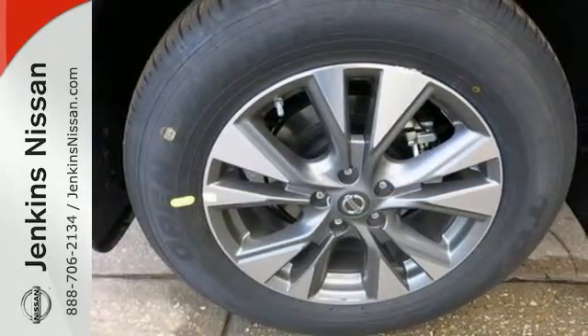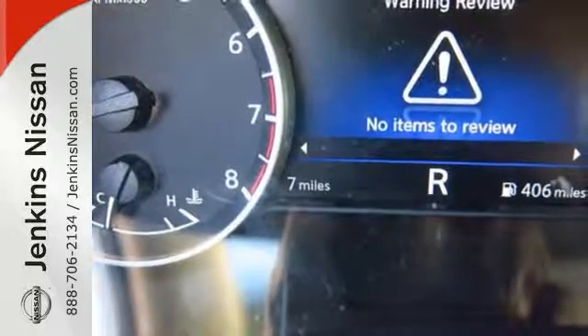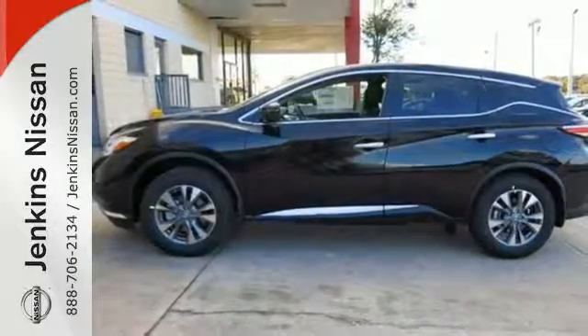Features include dual zone climate control, Bluetooth, hands-free text messaging assistance, and vehicle dynamic control. This isn't your average bulky SUV. Take to the road in this exquisite Nissan Murano today.